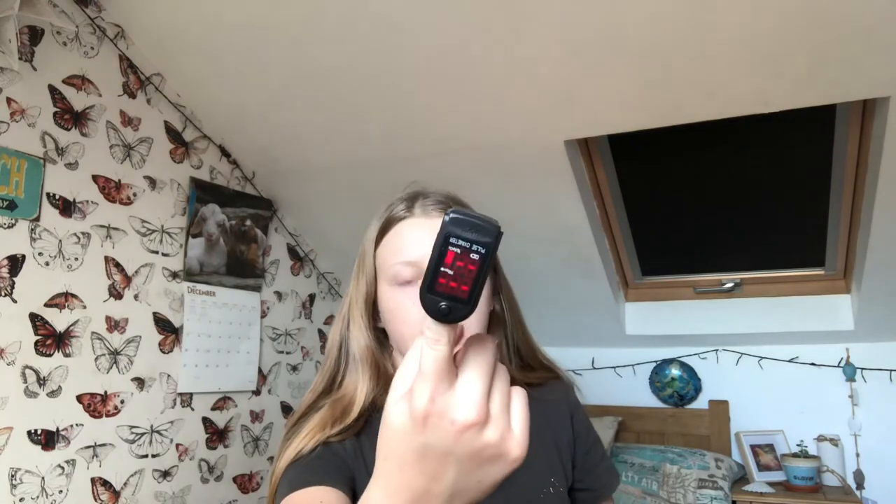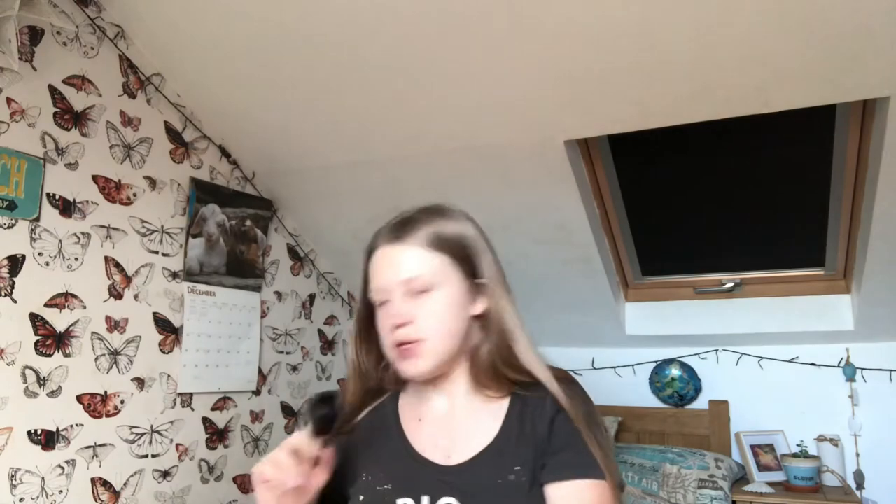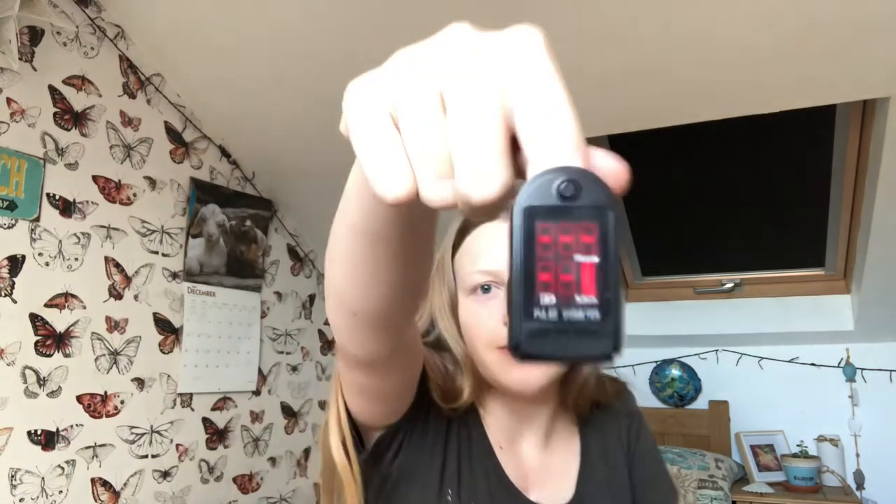Then I have my little sat machine - I haven't used this in a while actually. Let's see if it still works. I'll turn it on, put it on my finger. This is the case - it has a long string so you can wear it around your neck if you want. It's saying I'm dead at the minute - it's because my hands are cold. The machine's quite cold too. Okay - there we go, there's my sats!